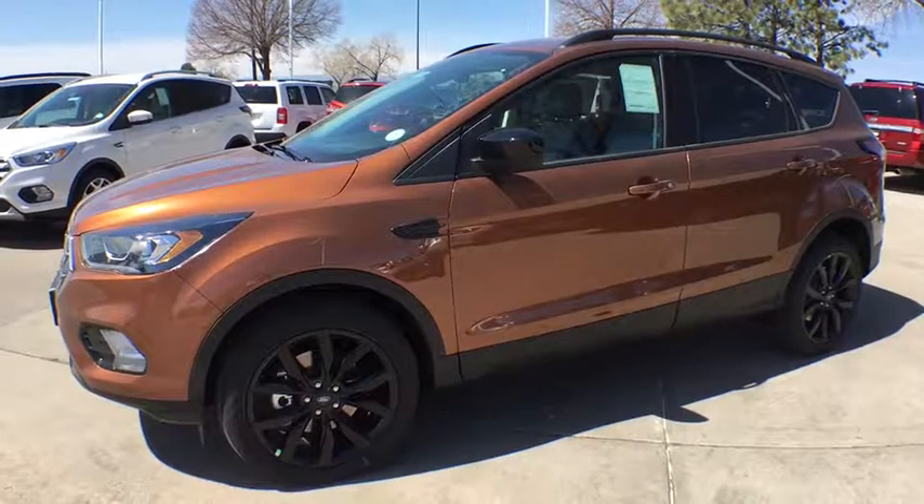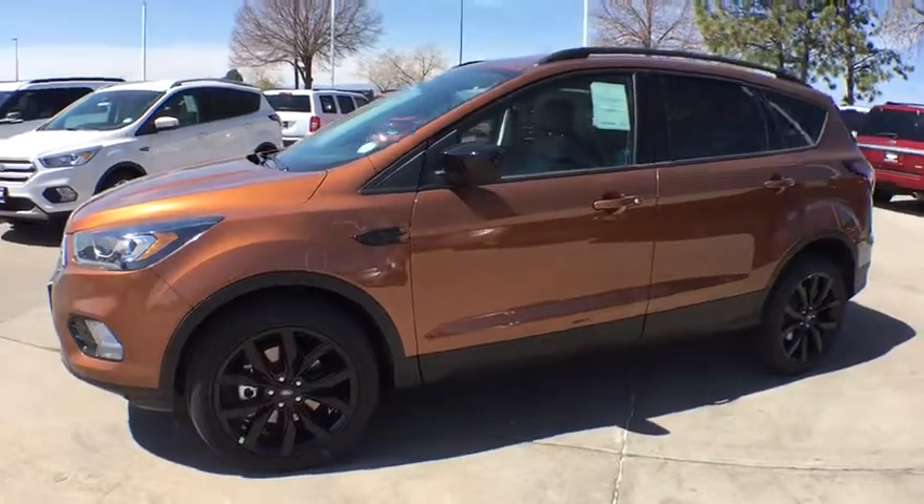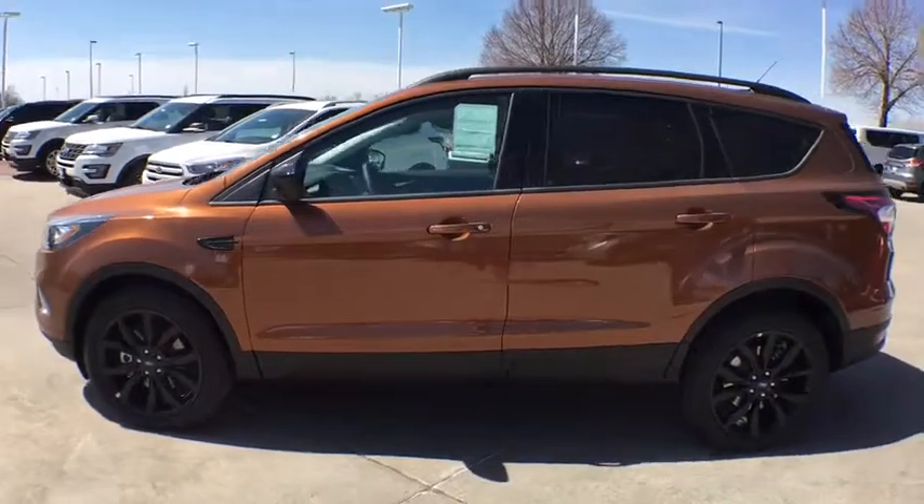The 2017 Ford Escape. Gas engines flex, tow, sip and go with Ford Escape.